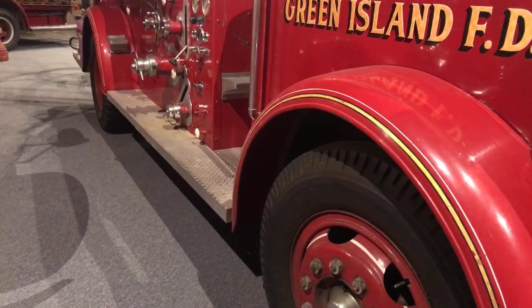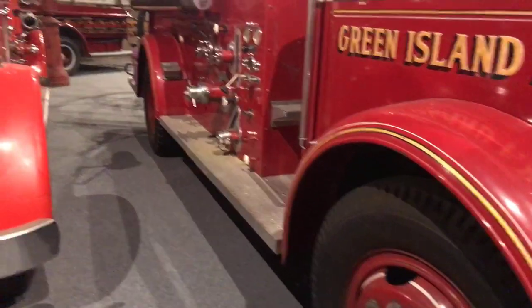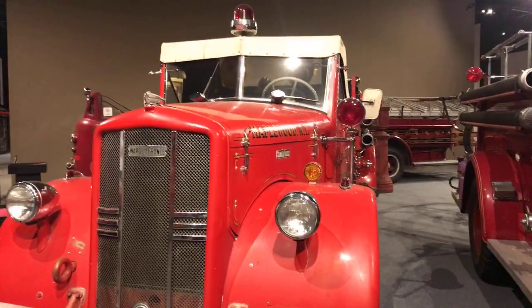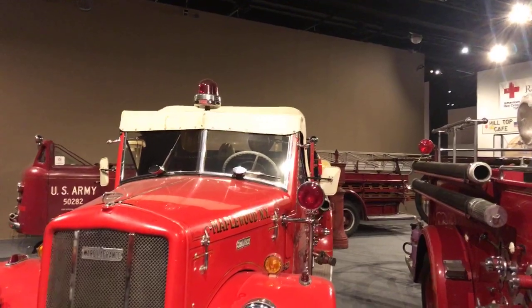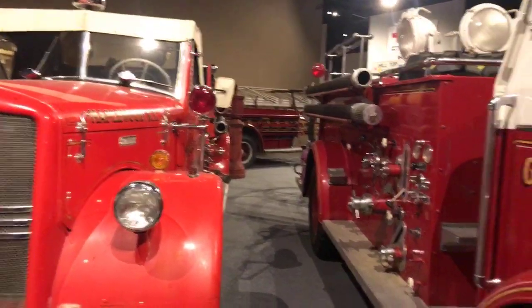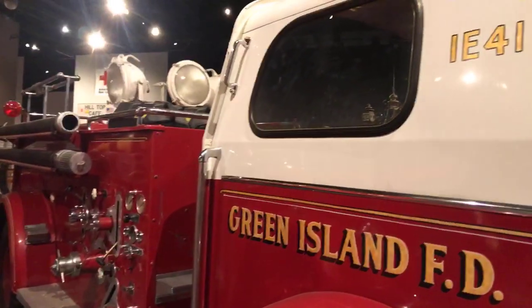We have a question: are the ladders made of wood? For the Maplewood engine, yes, they are made of wood. The aerial ladder on the U.S. Army truck is actually the only one in this collection made of metal — all the other ladders we've seen have been wooden. That's a great observation.